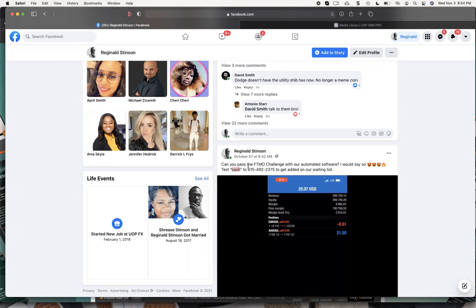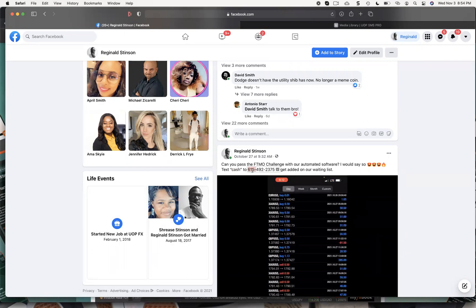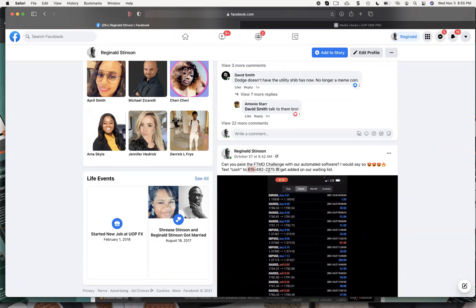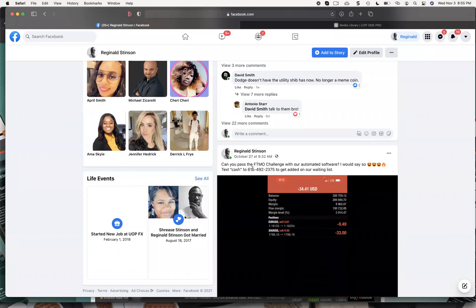Text the word CASH to this phone number: 615-492-2375. Text CASH to that phone number — without quotation marks. Once you text that number, you should immediately get a text back. It's probably going to send you a link to the webinar — I'll change that after this one. Once you get that confirmation text, that's an indicator that you are on the list.